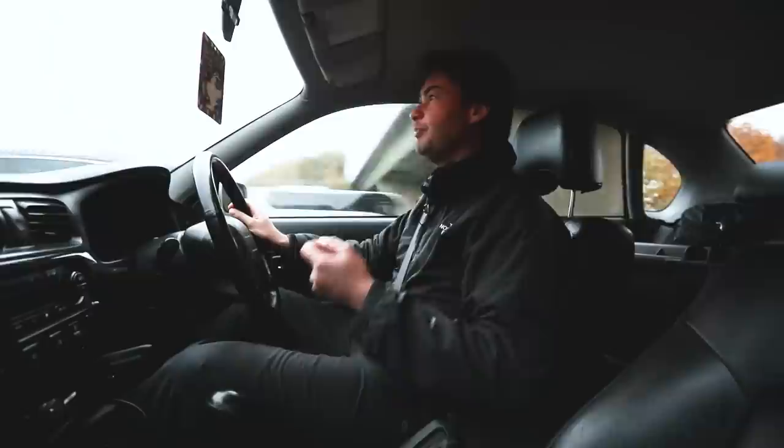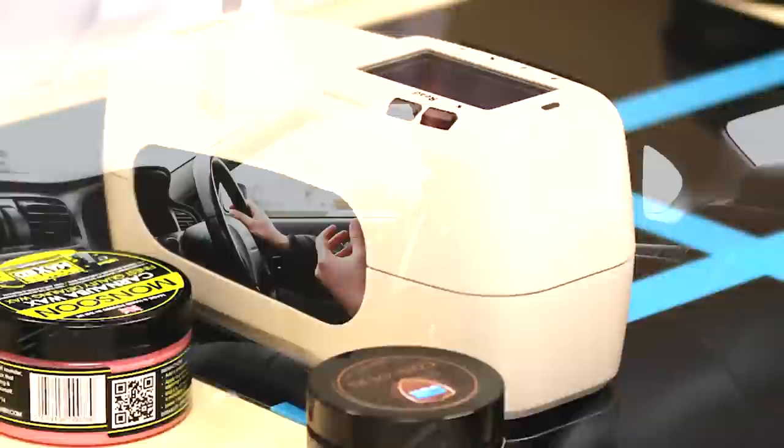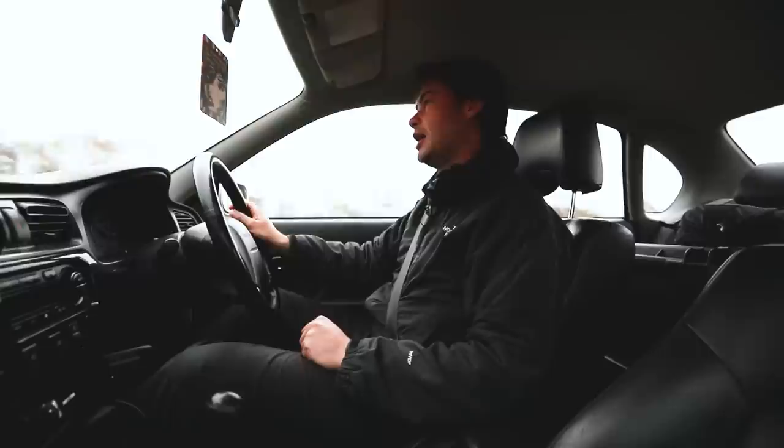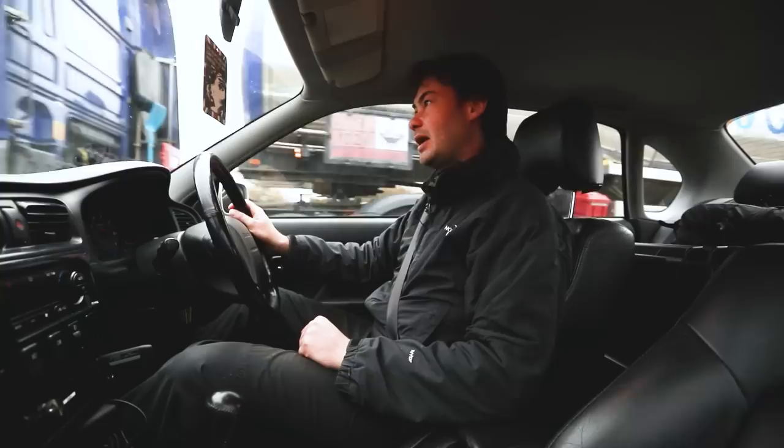If you remember, the original Megatest - we went to AutoGlym Labs and tested the gloss-adding ability, the water behaviour with a custom-made beadometer, and we also tested the colour shift that the waxes produced. Then we put them all into a California sunshine machine - a weathering machine essentially - and left it there for three months. The idea was that some waxes would degrade in UV light and some wouldn't, so we could definitively say this wax lasts better than that wax.